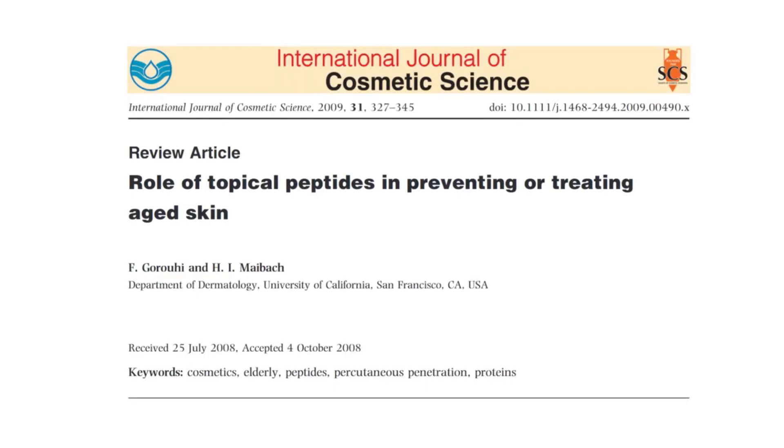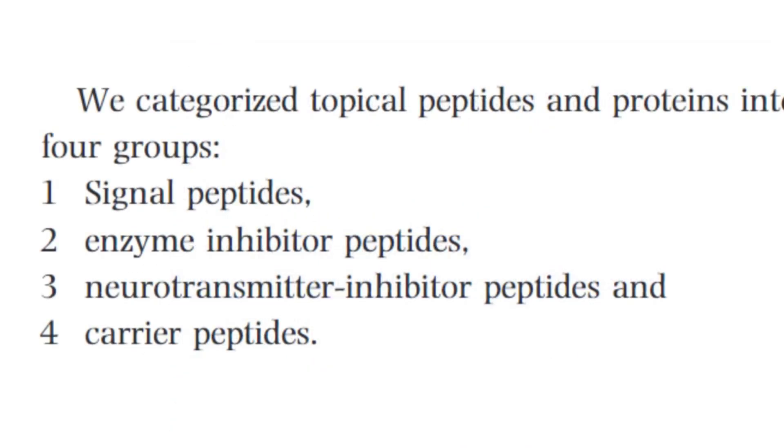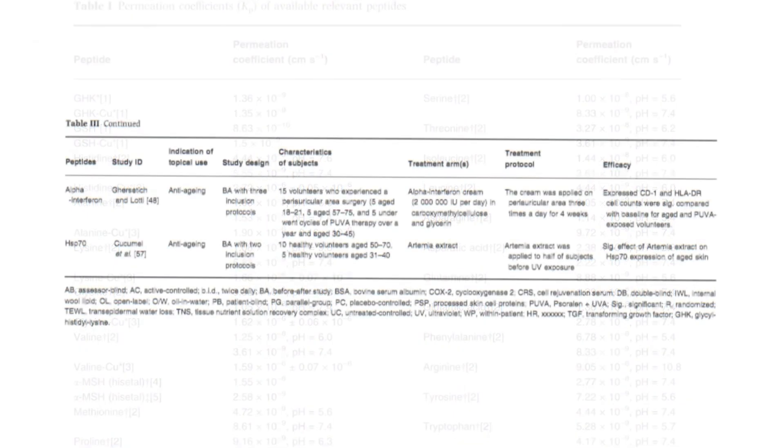According to the review article titled "Role of Topical Peptides in Preventing or Treating Aged Skin" by Garrohi and Maybach, peptides are widely used in cosmetic dermatology to combat signs of aging. The authors categorize peptides into four main groups: signaling peptides, enzyme inhibitor peptides, neurotransmitter inhibitor peptides, and carrier peptides. They discuss how signaling peptides, for example, stimulate the production of collagen and other matrix proteins, leading to firmer and more youthful skin, and highlight various studies demonstrating the efficacy of these peptides in improving skin appearance.